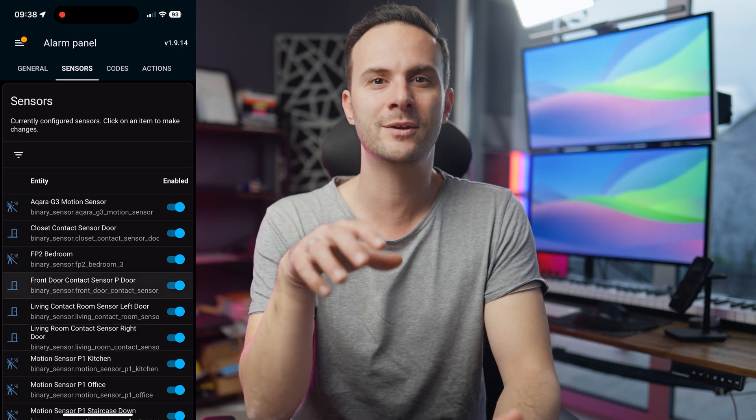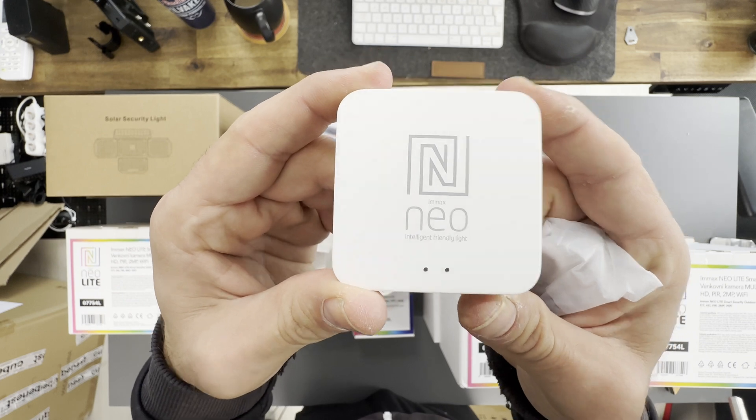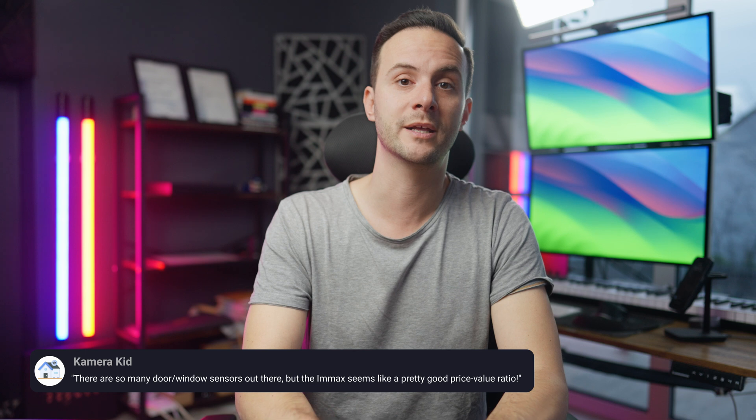You can set triggers not only to notify you, but also your security provider. This is not a Wi-Fi sensor, so it requires a hub like the IMAX Neo Breach Pro. For $41, you can get three of them. I think it's worth the price — but you tell me, do you use any other door or window sensors? I think IMAX is a really, really good brand for that.